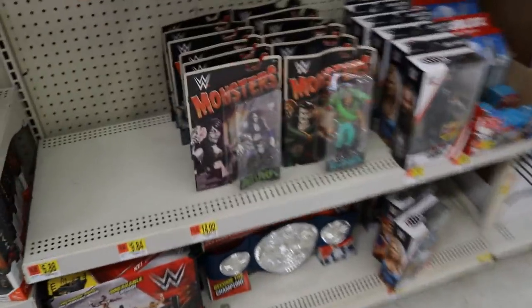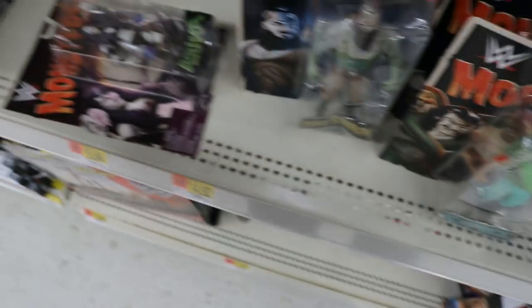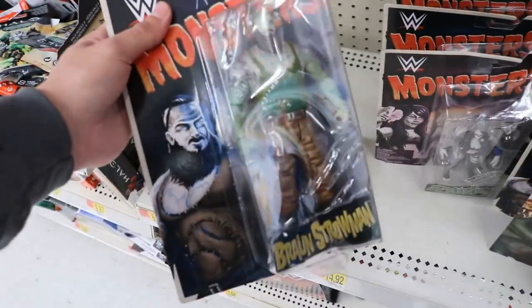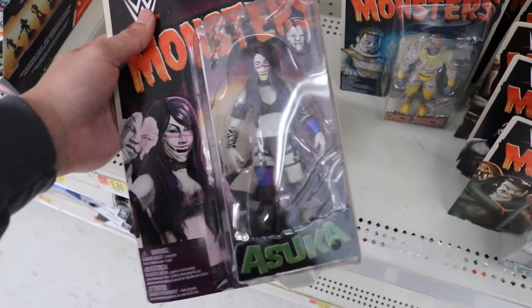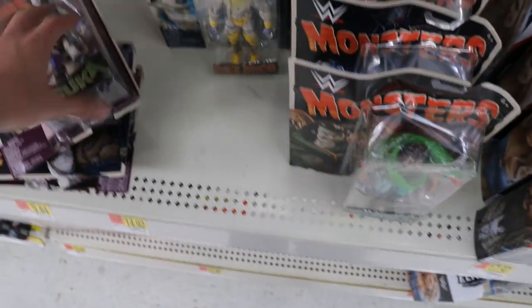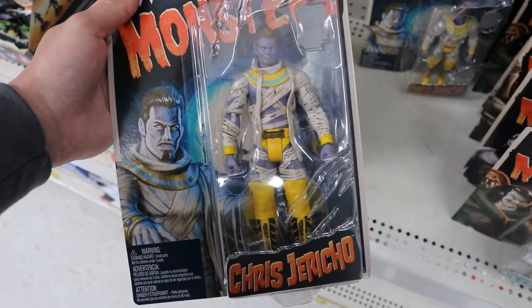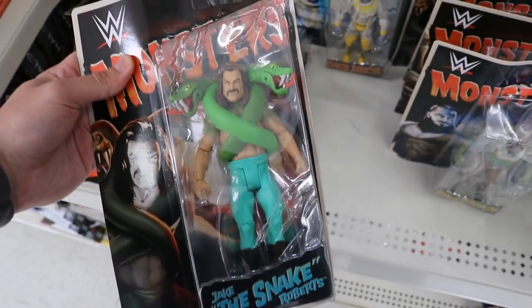All right guys, here we are — and would you look at that, they have the brand new Monsters line. I'm not a huge fan of these but they look pretty wicked. I'm actually surprised to even find them here. Got Braun Strowman looking pretty wicked as well. Got another Asuka which comes with her mask. Got Chris Jericho — I don't know why they went with that yellow, it's crazy.